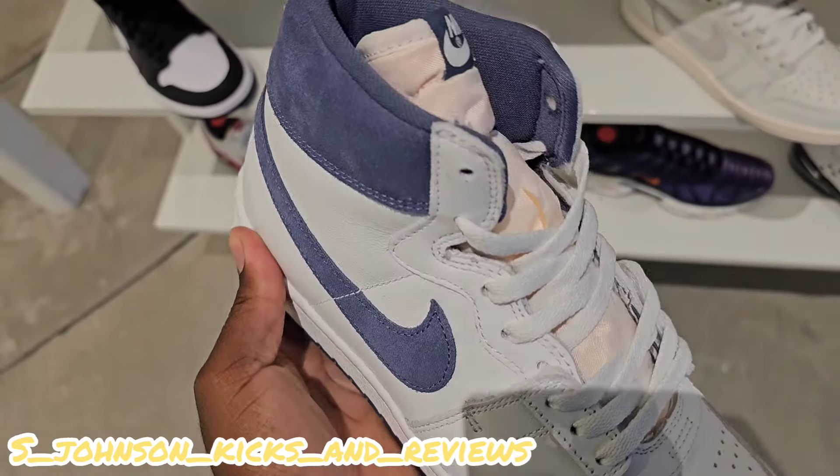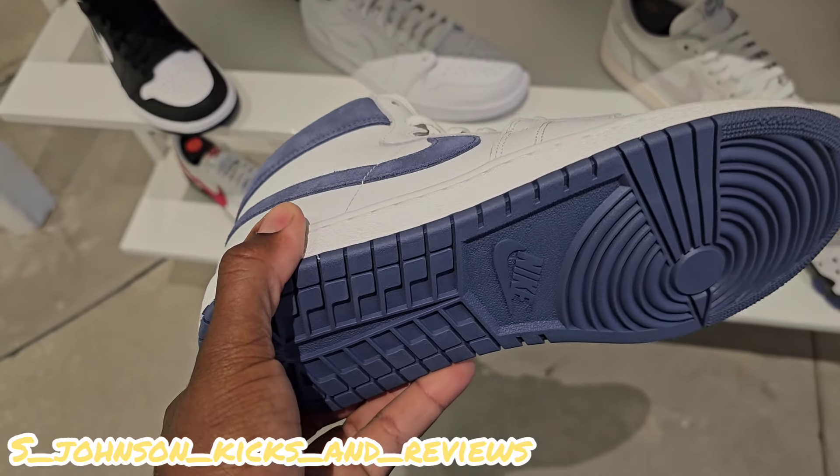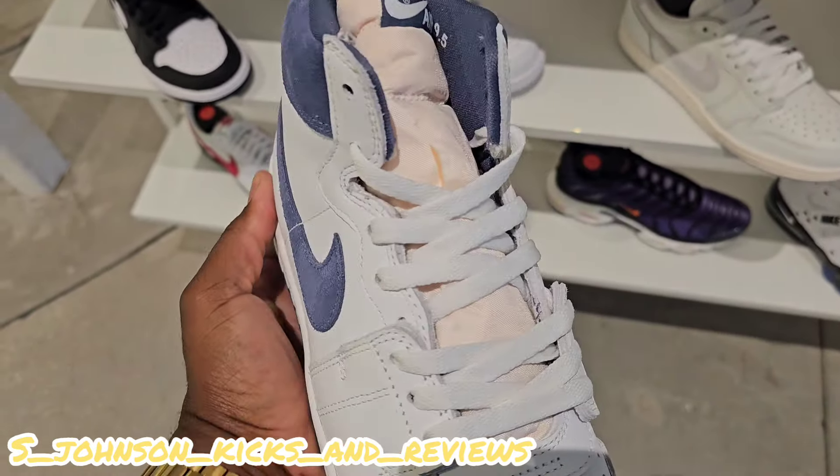Haven't seen this colorway on the airships. It's a decent, subtle color right here. Looked like it should have been a women's shoe, but I mean, it's not bad at all.